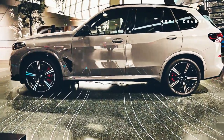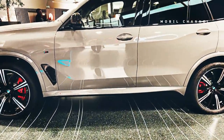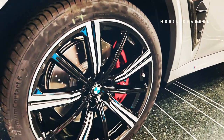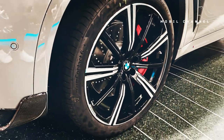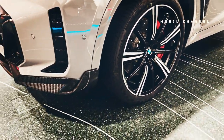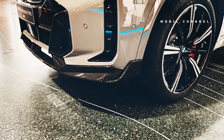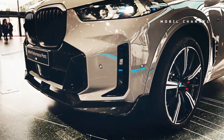Instead, I recommend getting the well-equipped iX xDrive50. It's a great electric car with entertaining steering, and it captures most of the thrill of the M60 for a lot less money. Every BMW with an M badge on the back comes with certain expectations, including the 2023 iX M60.